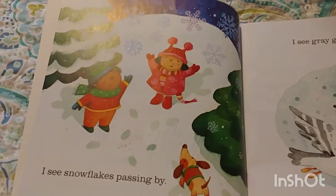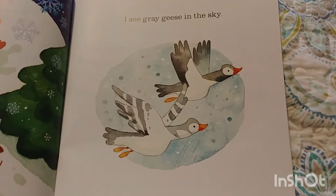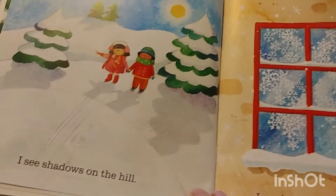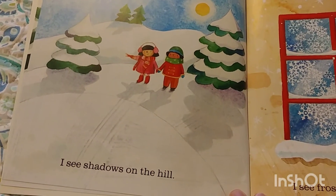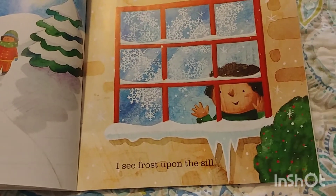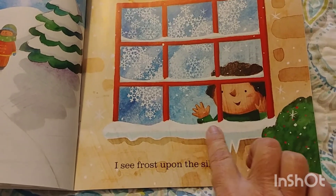I see snowflakes passing by. I see gray geese in the sky. I see shadows on the hill. I see frost upon the sill. That's the windowsill — that's this part.